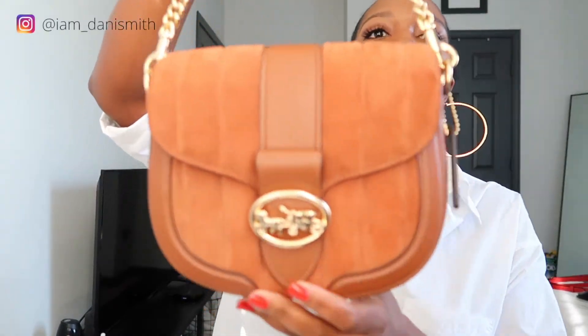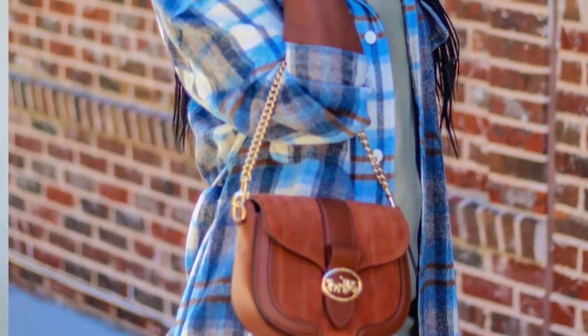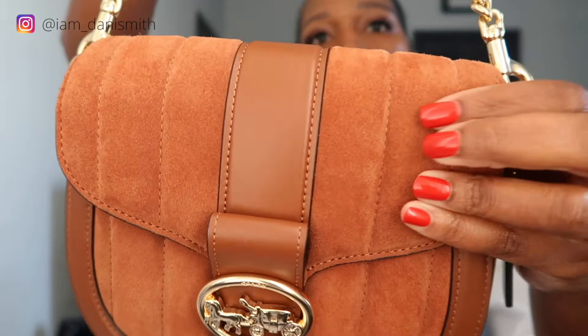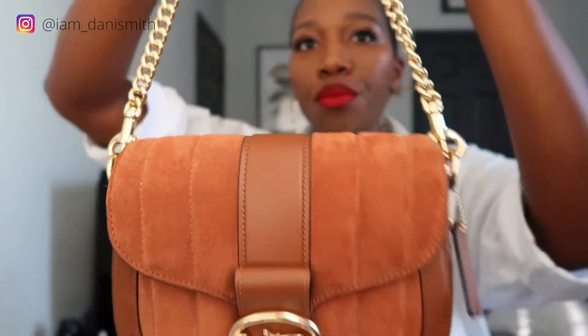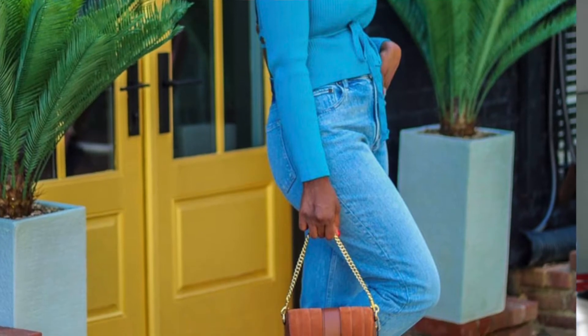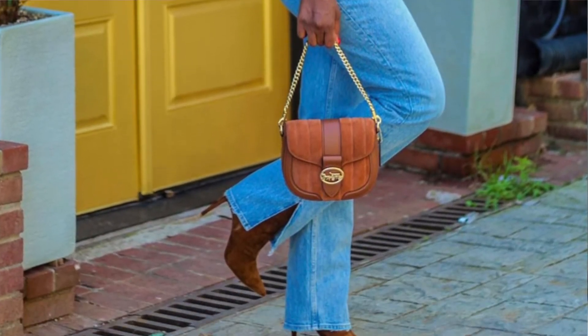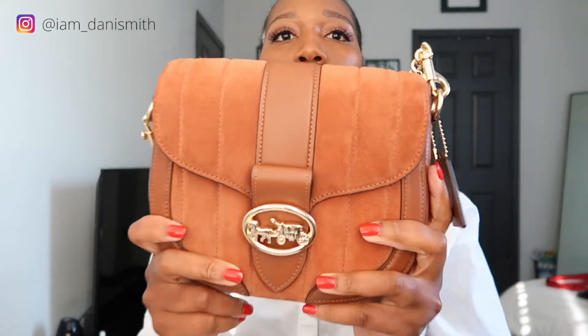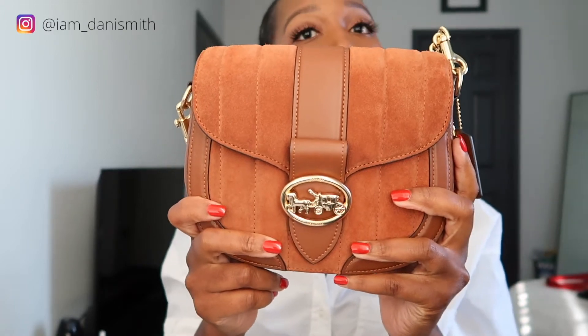Next up is this bag right here — another love at first sight. My favorite thing about it is the color: it's a cognac color, and the material is a mixture of suede, leather, and gold. I also got this one at the outlet. They had a lot of bags in different shapes with this same color scheme, but I liked this one because of the strap that I can also wear under my arm. To me this is a fall bag — I have boots that are almost exactly the same color, so I style them together.